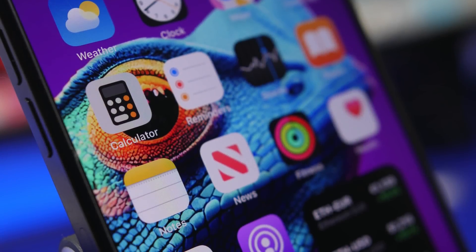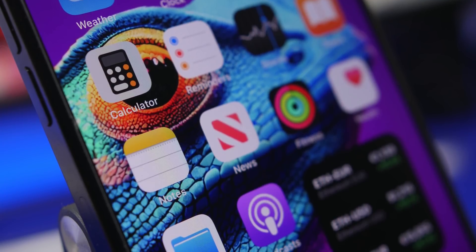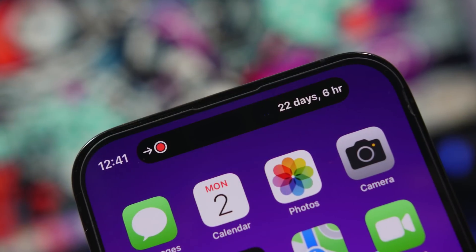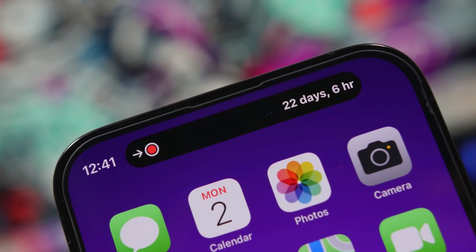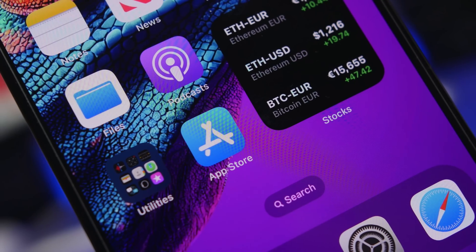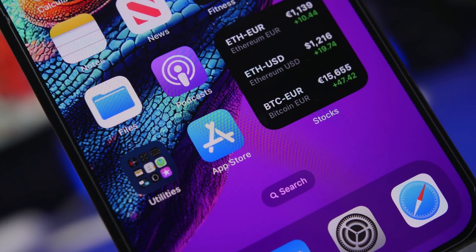Hey, what's going on everyone, this is Ariviews back with another video. We're starting this new month and new year with some great apps that I believe every iPhone user must have on their device. We have 10 apps, most of them recently released, that I believe you must download on your iPhone in January 2023.